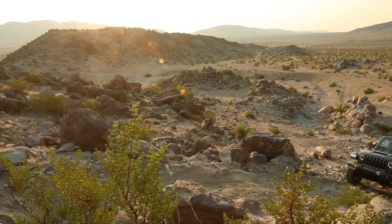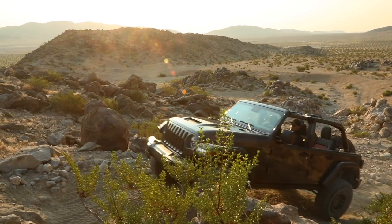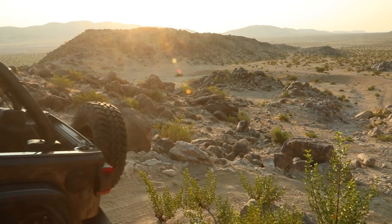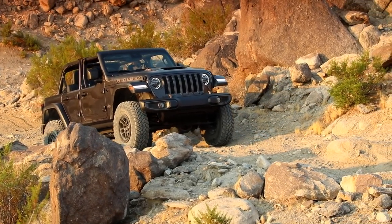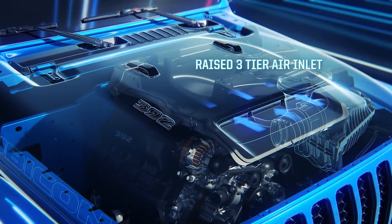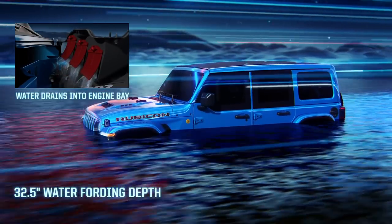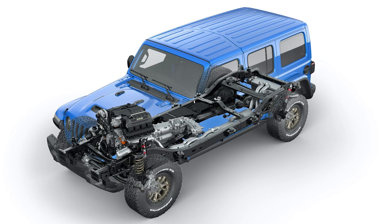It gets a dual-mode exhaust, so you can make it nice and loud if you want. It's even slightly more capable than a regular Rubicon, because the 392 version gets an additional two-inch lift. The lift doesn't actually increase ground clearance — it's actually half an inch less than a V6 Rubicon — but the approach and departure angles are slightly better. There are also unique Fox shocks and all kinds of other upgrades, like a secondary intake to keep providing air even if the functional hood scoop is blocked or if the Jeep is fording water.